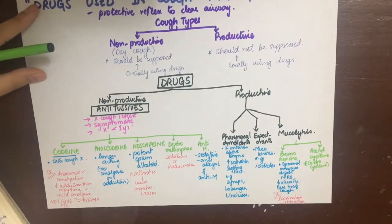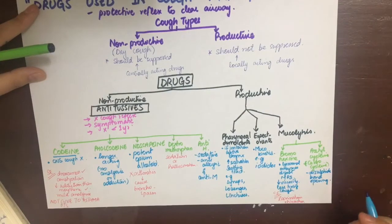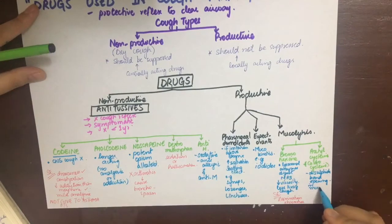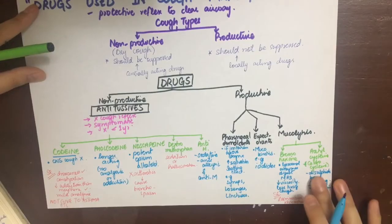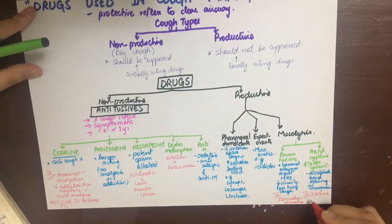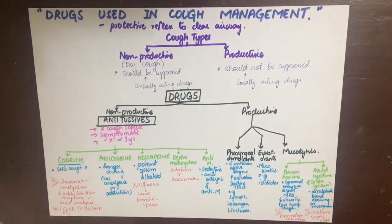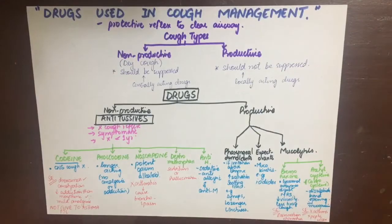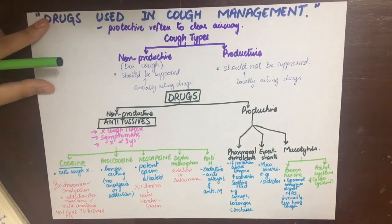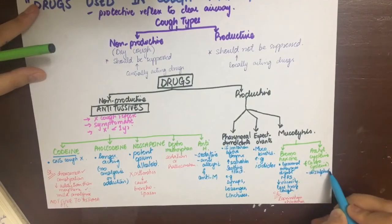Bromhexine is a semi-synthetic drug that is both mucolytic and mucokinetic. It liberates lysosomal enzymes which depolymerize mucopolysaccharides and decrease the viscosity of sputum. It can cause lacrimation and rhinorrhea. Acetylcysteine and carbocysteine are used as aerosols and also decrease sputum viscosity. Their side effects include peptic ulcer and bronchospasm.